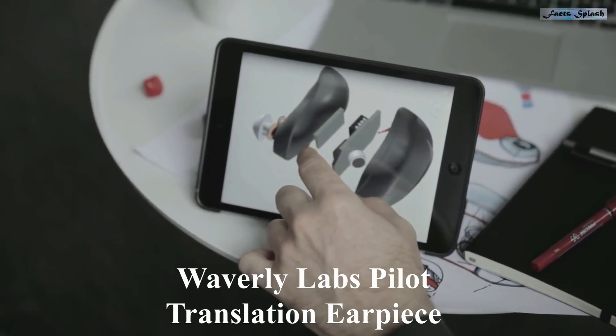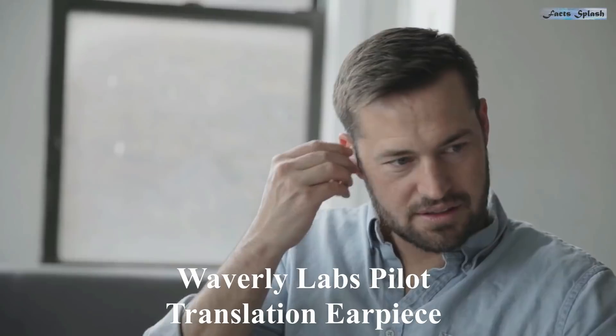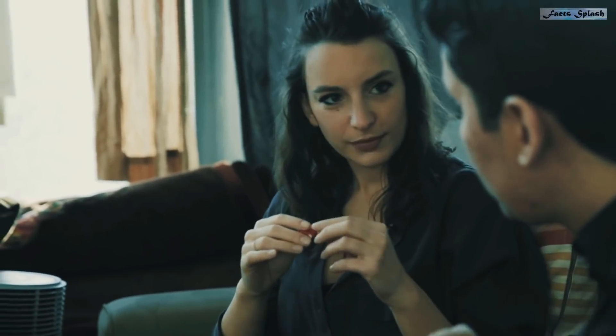This is the Waverly Lab Pilot translation earpiece, designed to allow two people speaking different languages to communicate with each other freely. It all occurs simultaneously without interruption as each person speaks. If someone does not have an earpiece, they can use a smartphone app which is included — put it in your ear.